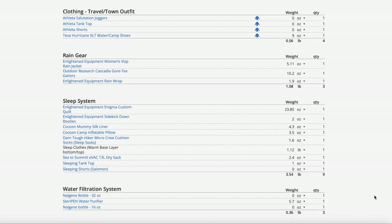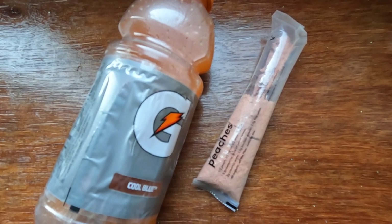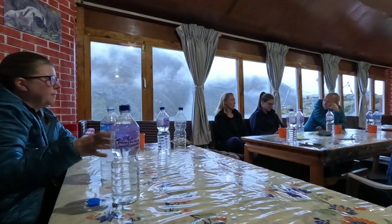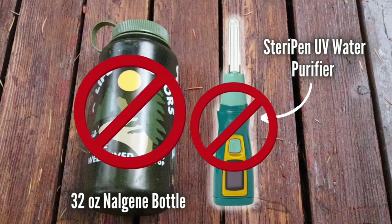For water filtration, I ended up leaving most of my system back in Kathmandu. Originally I had a 32-ounce Nalgene bottle and borrowed a Steripen water purifier from a friend, plus a smaller Gatorade bottle for electrolytes and powdered smoothies. Once we got to Nepal, we drank bottled water everywhere, and our guide Prakash told me before we got on trail that I wouldn't even need the Steripen. So I left it in Kathmandu, and I was really happy I did because I would have never used it.